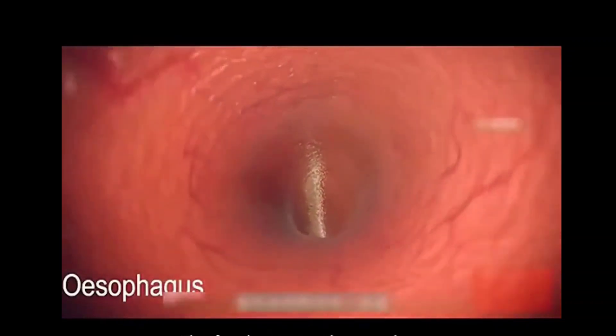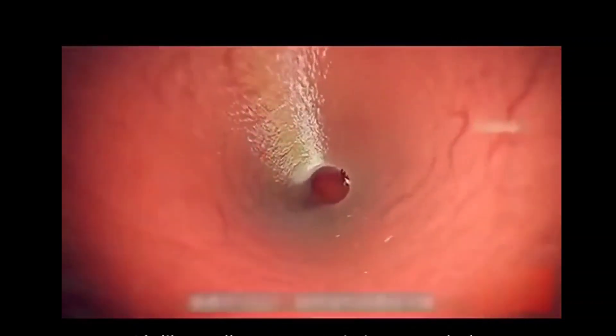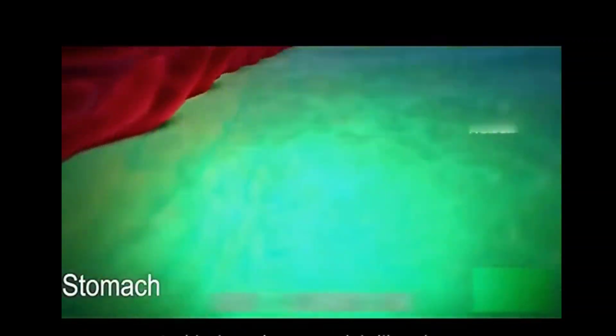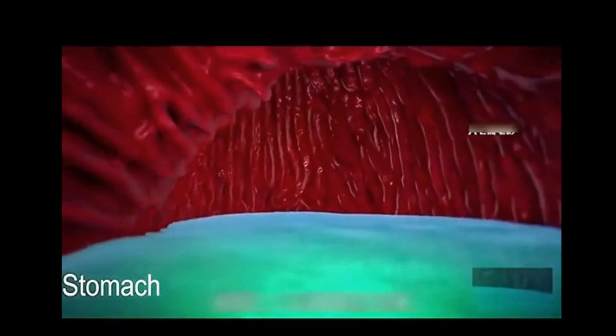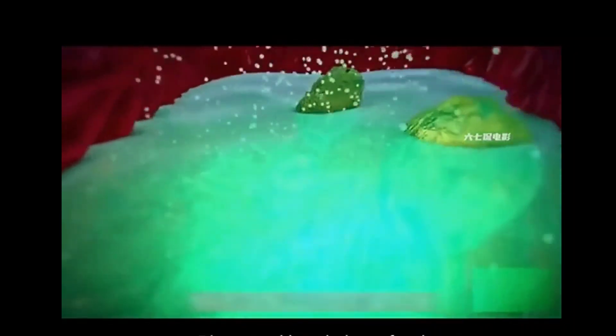Followed by, the food came to the esophagus — it's like a roller coaster sprinting towards the stomach. Soon it came to the stomach, which is like a large container full of stomach acid. Whenever there is food coming down, a large amount of digestive enzymes is produced from the folds. Stomach acid and digestive enzymes can digest and break down food.